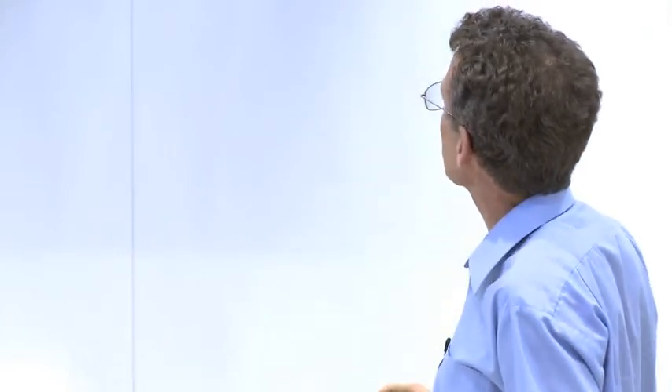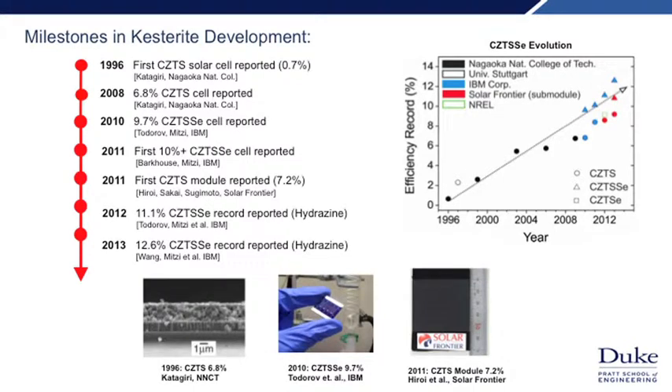Looking at the development of kesterite solar cells: back in 1996, the first solar cells were demonstrated with efficiencies of around 0.7%. Over the next 12 years, efficiency improved by about an order of magnitude to 6.8% — all done using vacuum-based approaches. When we entered this field, we wanted to see if we could come up with solution-based approaches: we don't need large vacuum chambers or high temperatures to evaporate, so costs should be reduced. We were able to develop a solution-based approach that also achieved about 40% higher efficiency than had previously been achieved.